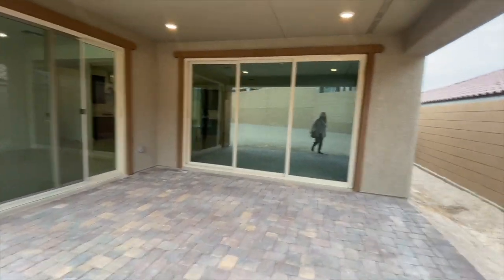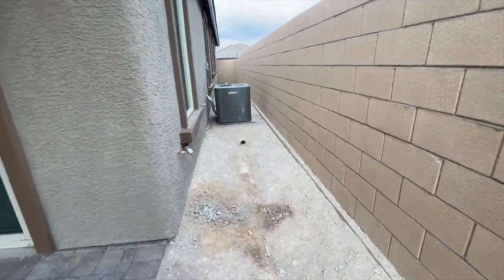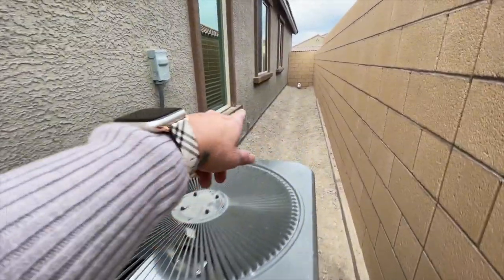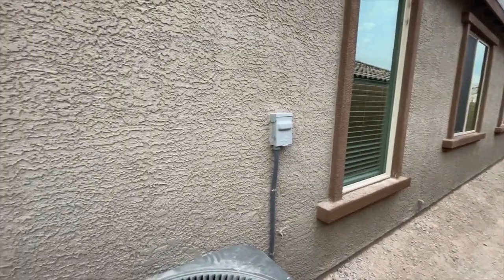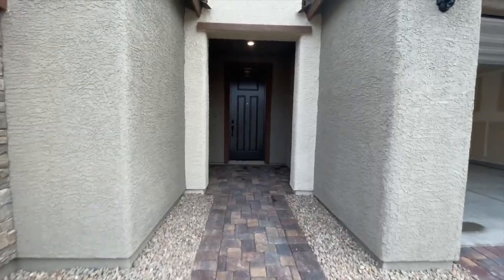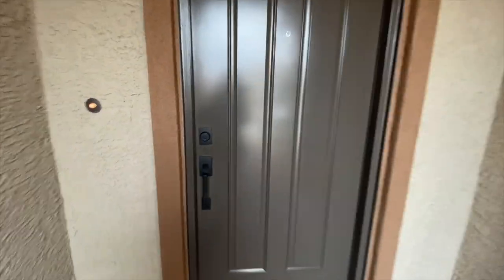They have the double sliders, which was extra, and then you have the AC unit, another faucet, an electrical outlet, and the condensate line right there. We're going to go inside — I'll go from the front door, so I'll see you guys on the flip side.